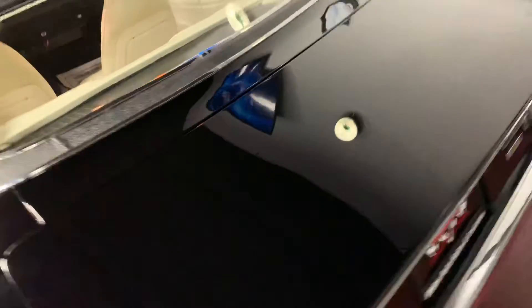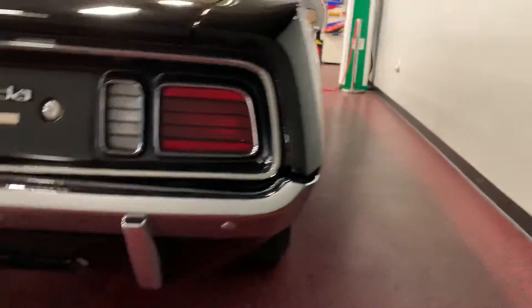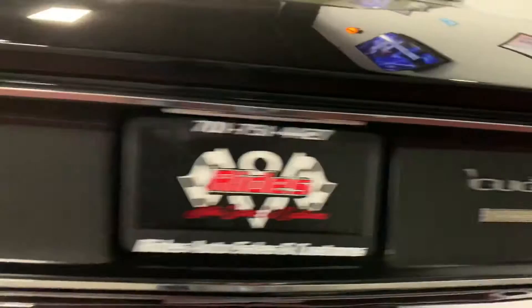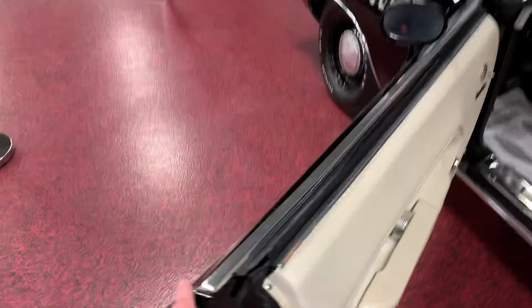Once again, mirror quality finish on that deck lid. Sits nice and flush both sides. Rear bumper presents itself very nice, shiny, true and bright. Tail lights are perfect. Let's close this door here for you real quick. You can see one nice finger closes, closes nice and solid.